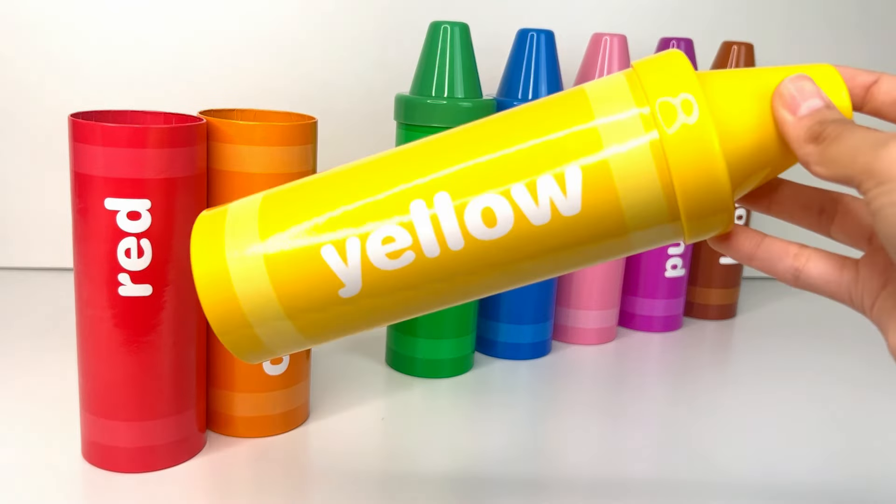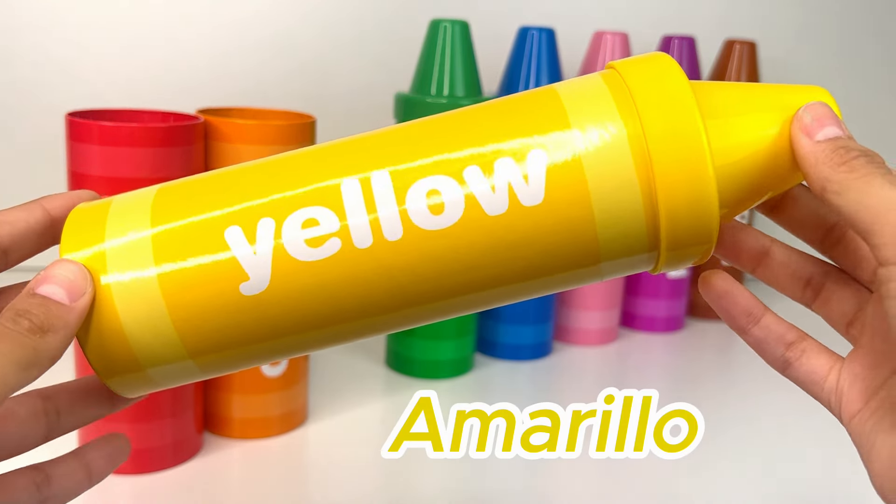Our third color is yellow, or amarillo. Let's see what's inside.